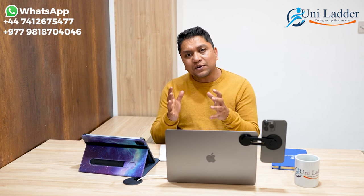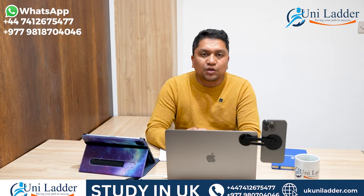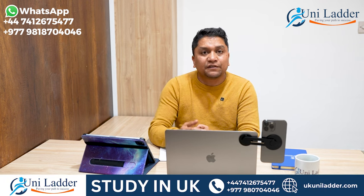During the credibility interview, these kinds of questions will be asked to each and every student. So you need to understand your financial feasibility thoroughly.